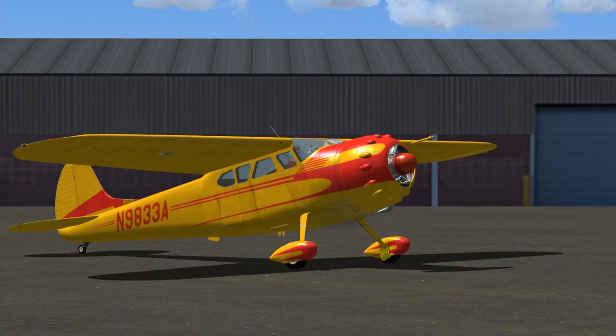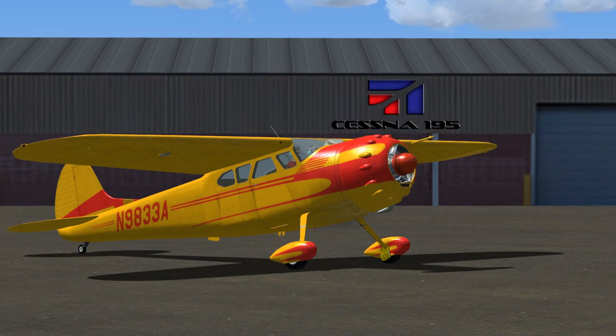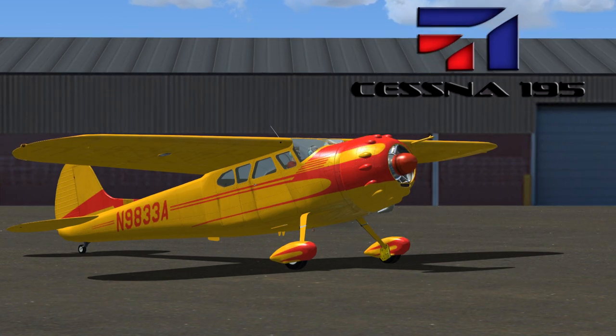Hey there, I'm Daryl Zuber. In today's flight, I'll be flying the Cessna 195 in Microsoft Flight Simulator. My Cessna is parked over at Bennett Memorial Airport General Aviation Parking. Here's a short history of the 195.